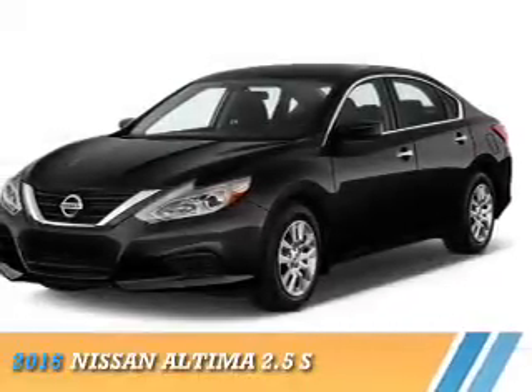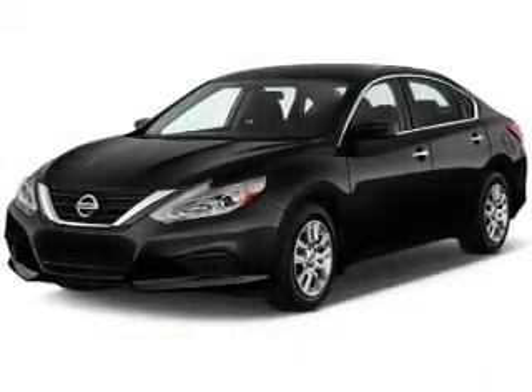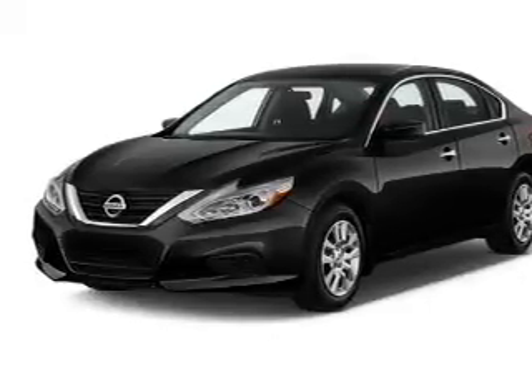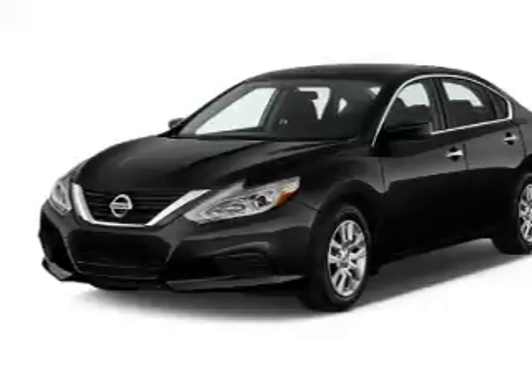Presenting the 2016 Nissan Altima. It's powered by Front Wheel Drive, a 2.5-liter 4-cylinder engine, and a continuously variable transmission.